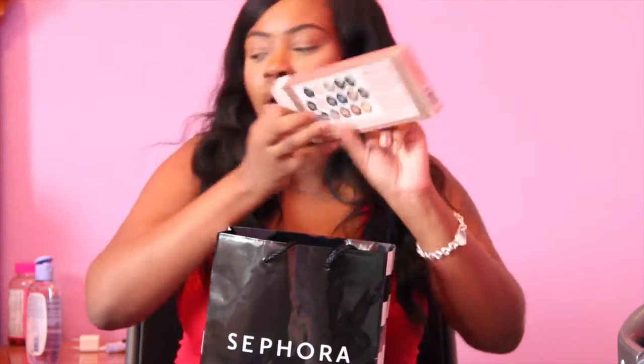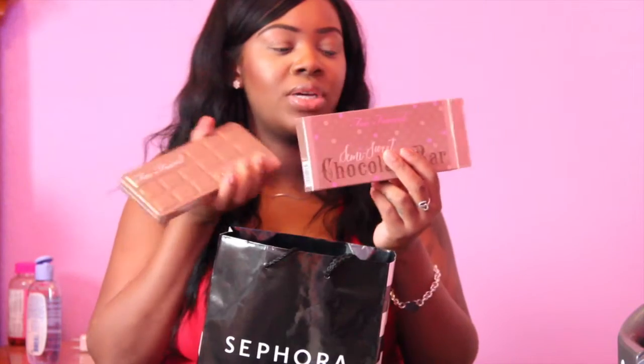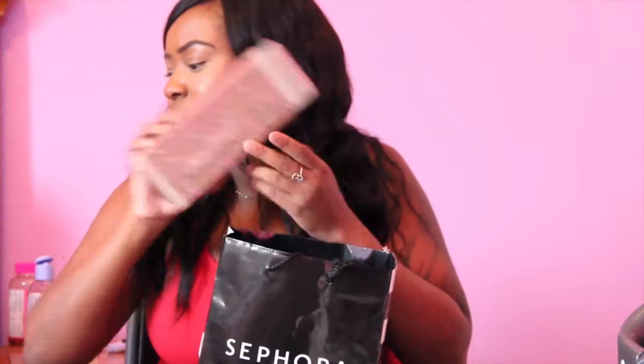I picked up the Chocolate Bar palette, which I vlogged about a couple days ago. I'm in love with this thing — it smells so good and works so well. This is going to be my go-to eyeshadow palette for the summer.